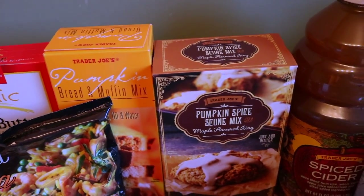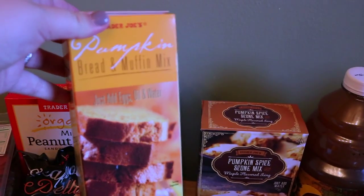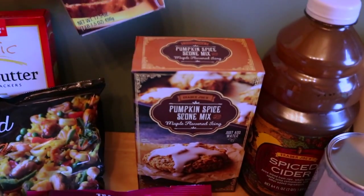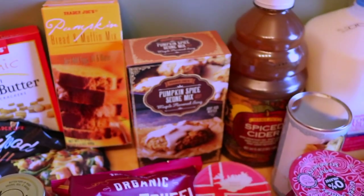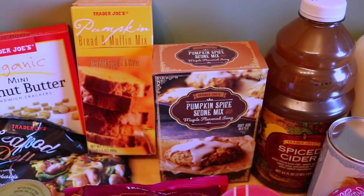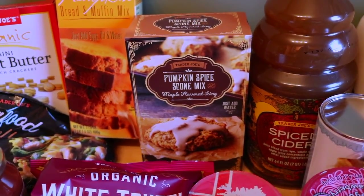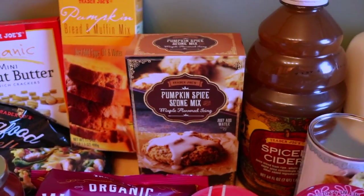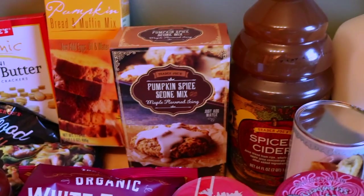And then a couple of pumpkin items — they have all of their fall items out at Trader Joe's. I get this every year: the pumpkin bread and muffin mix. It's really good and easy to make, great for weekends, and it also freezes pretty well if you make them into muffins. Another item is the pumpkin spice scone mix with the maple icing. It's definitely on the sweeter side, but for a special breakfast or brunch, it's perfect.